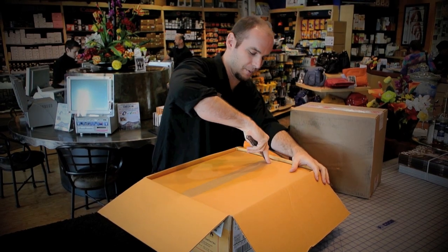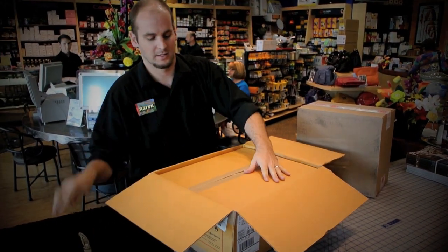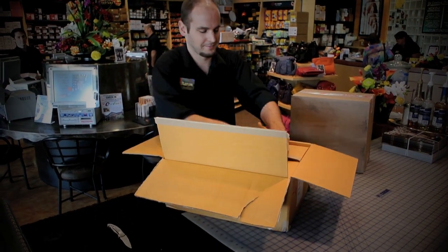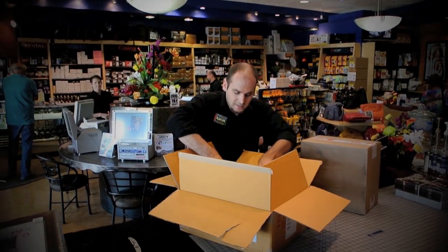Really well-packaged shipment here — bubble boxes. What do we got inside? Oh wow, check this out, you're going to love this.